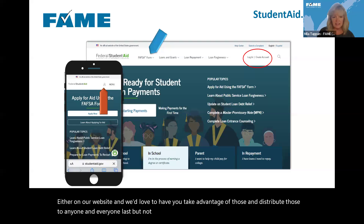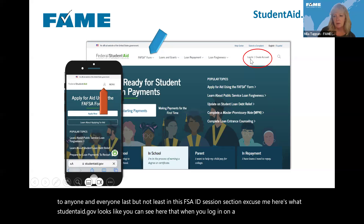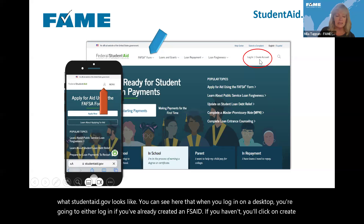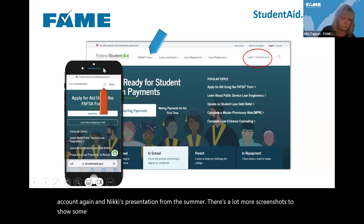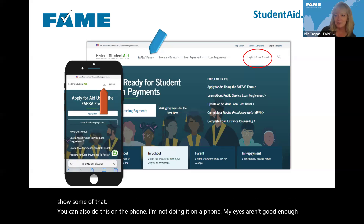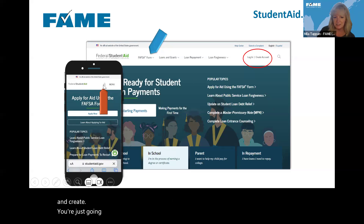Here's what studentaid.gov looks like. When you log in on a desktop, you'll either log in if you've already created an FSA ID, or click 'create account' if you haven't. In Nikki's summer presentation there are more screenshots to show that process. You can also do this on a phone — it looks a little different, and instead of 'log in' and 'create,' you just click on the little person icon.